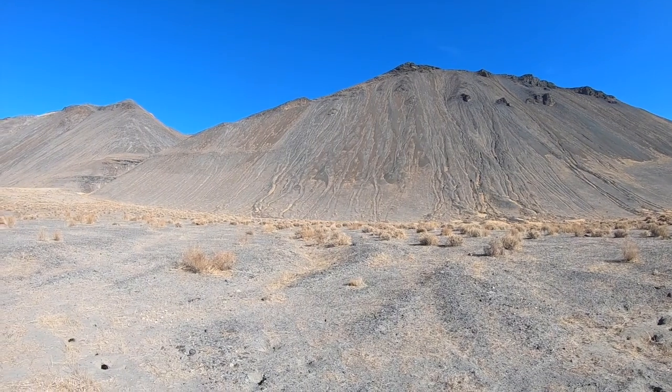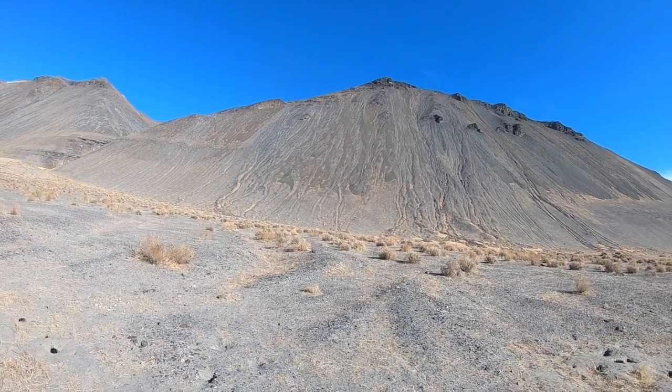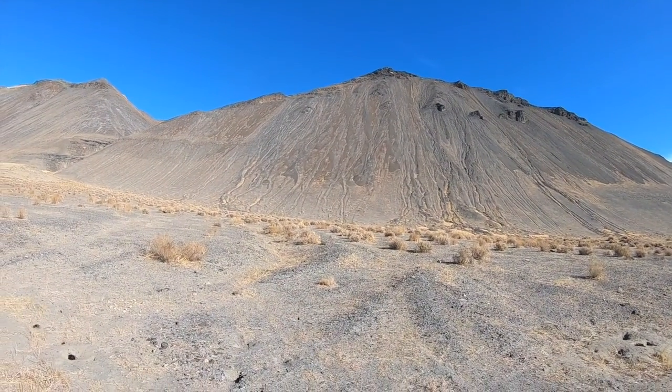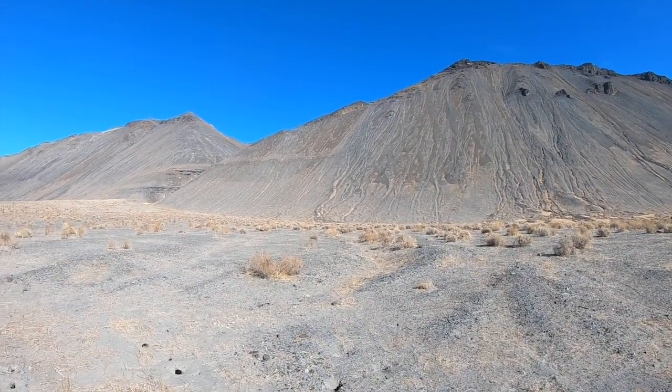In this case there's no halting fault scarp that cuts any of the lake sediments, so it can't have had an earthquake particularly recently. But given how sharp and smooth these triangular facets are, it must have been active fairly recently.